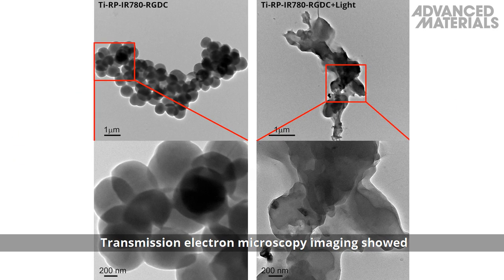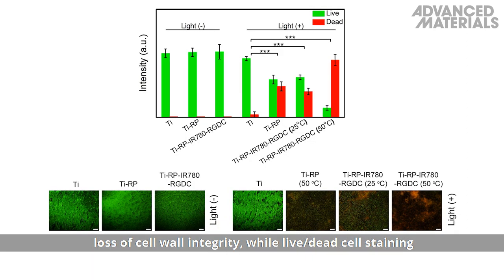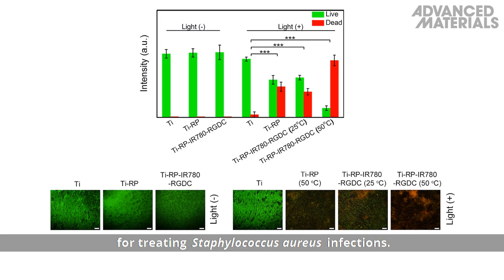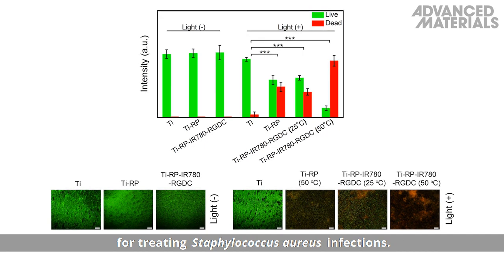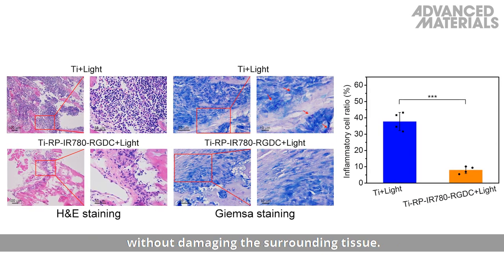Transmission electron microscopy imaging showed loss of cell wall integrity, while live/dead-cell staining confirmed the efficiency of this anti-biofilm system for treating Staphylococcus aureus infections. This method reduced inflammation of the implant site without damaging the surrounding tissue.